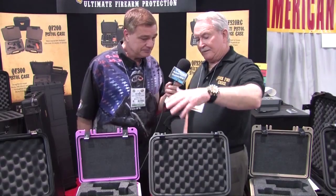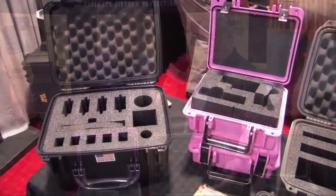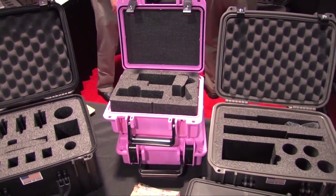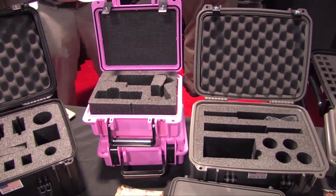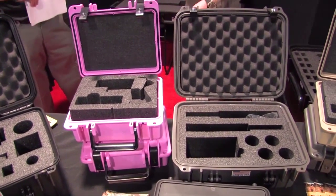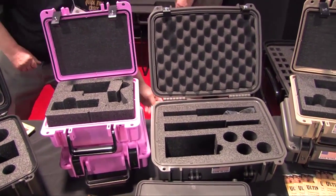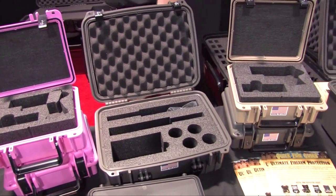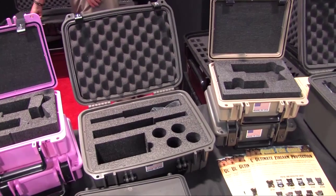Originally we got into the smaller cases, developed for just the pistols, and then we decided to push it all the way and we created a whole line of quality products. These products are designed to house various revolvers, rifles, pistols, shotguns, AR-15s — everything you can think of, we basically make now.